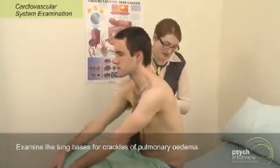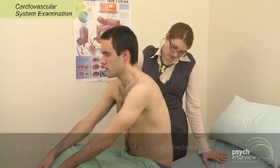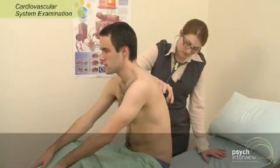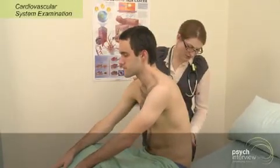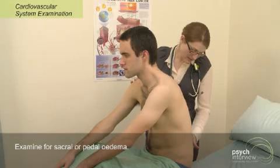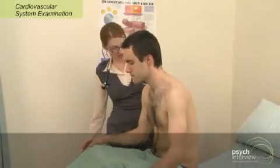Now we're going to have a listen at the back, at the lung bases here — so deep breath in and out through your mouth. I'm also going to have a feel for any sacral edema, which is where edema tends to settle in a bed-bound or wheelchair-bound patient. There's none there, which is great. I'll let you lay back again now, Jay.